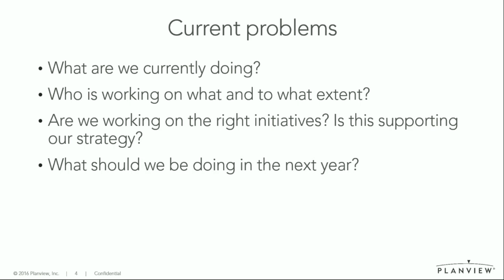Are we working on the right initiatives? Are those initiatives supporting our strategy? And what should we be doing going forward — given the current strategy, what should we be doing in the next year? And how are we utilizing our resources? We hopefully know how many we have and what roles they have, but how are we utilizing them? How can we see who is underutilized and who is a potential bottleneck?